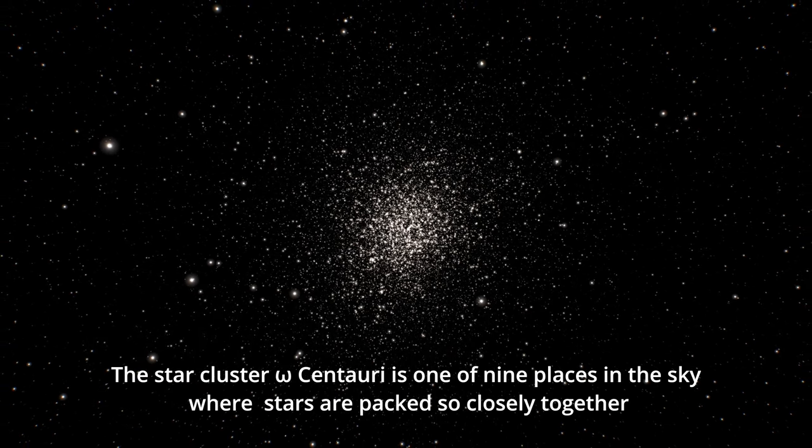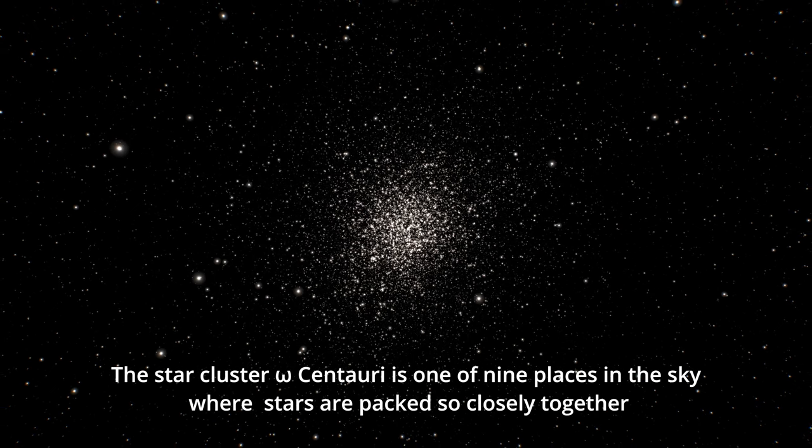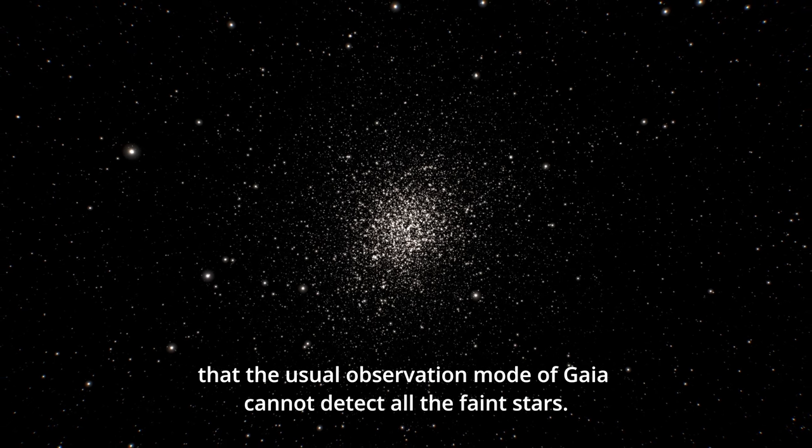The star cluster Omega Centauri is one of nine places in the sky where stars are packed so closely together that the usual observation mode of Gaia cannot detect all the faint stars.